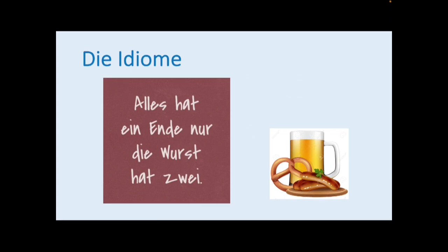So let's start with die Idiome — idioms. These are phrases which cannot be directly translated from one language to another. So here we have a really typically German example: Alles hat ein Ende, nur die Wurst hat zwei. Everything has an end, only the sausage has two.